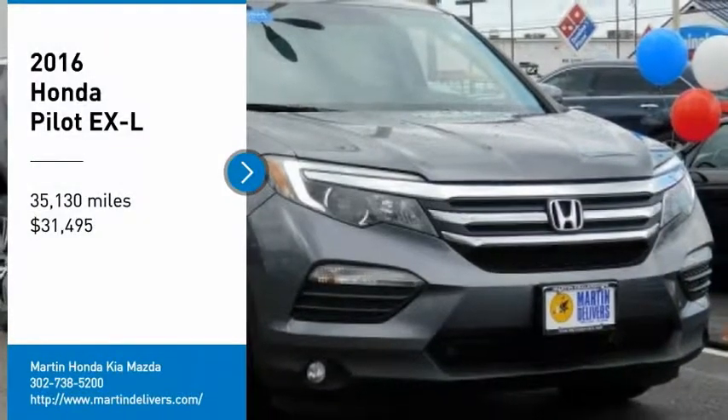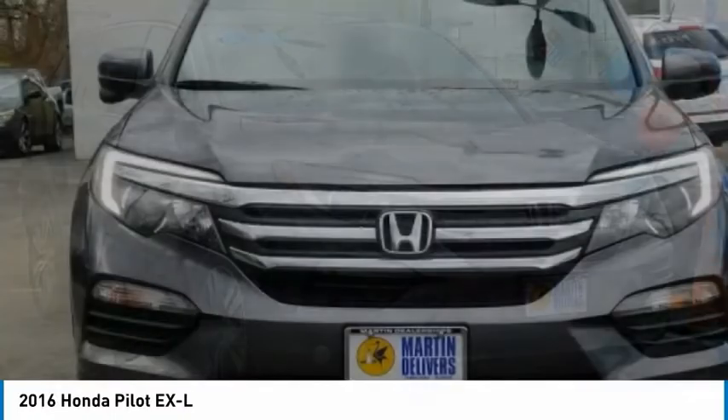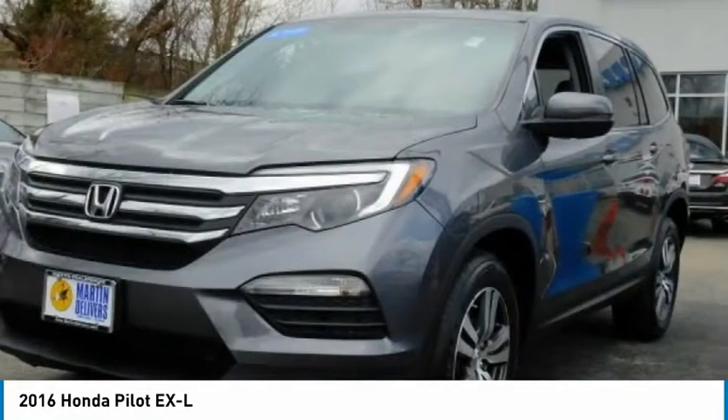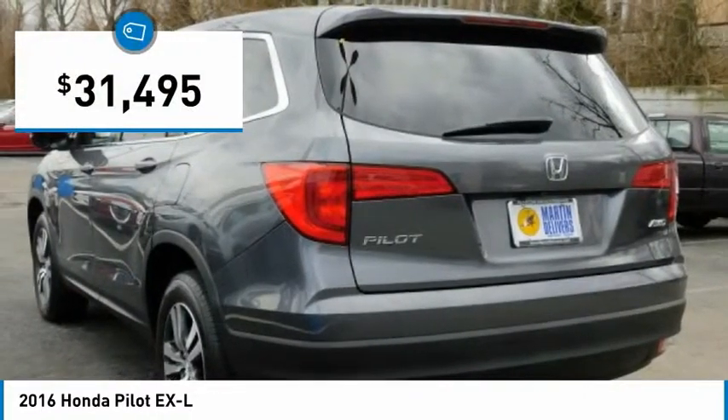Come test drive the 2016 Pilot. Optimal utility. Indulgent interior. Powerful performer. You'll be ready for almost anything in the Honda Pilot, and it is priced below $35,000.